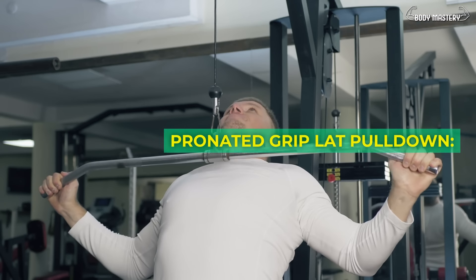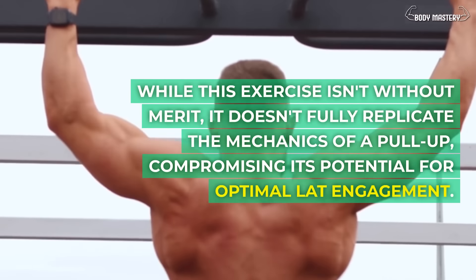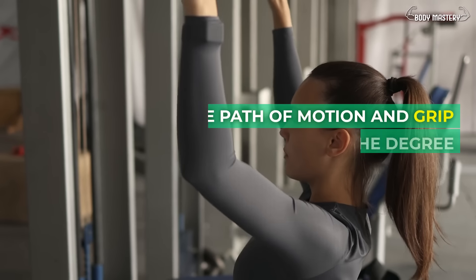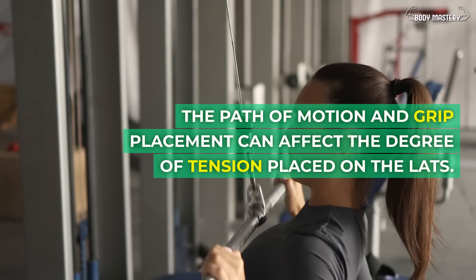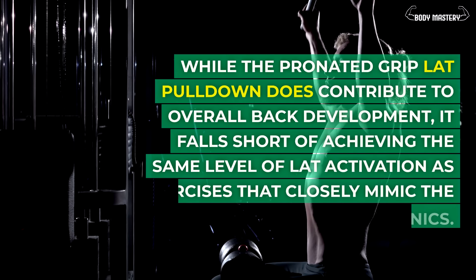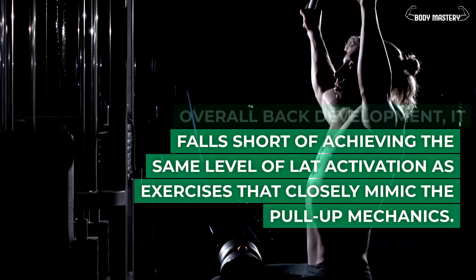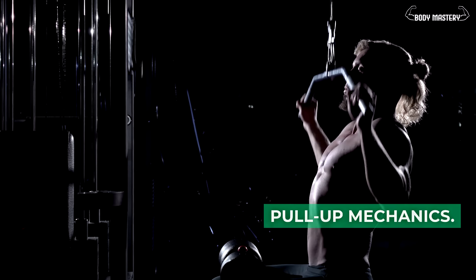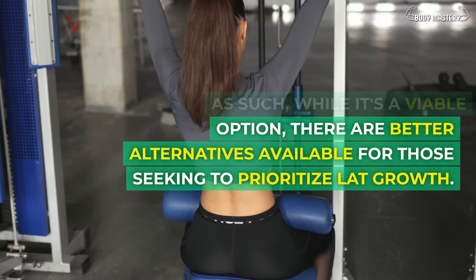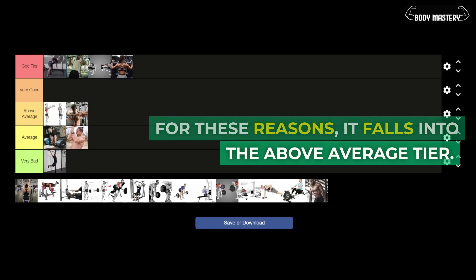Pronated grip lat pull-down. While this exercise isn't without merit, it doesn't fully replicate the mechanics of a pull-up, compromising its potential for optimal lat engagement. The path of motion and grip placement can affect the degree of tension placed on the lats. While it does contribute to overall back development, it falls short of the same level of lat activation as exercises that closely mimic pull-up mechanics. For these reasons, it falls into the above average tier.